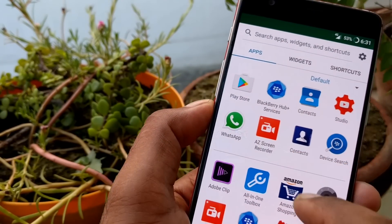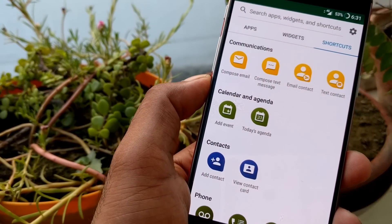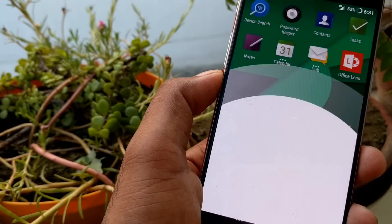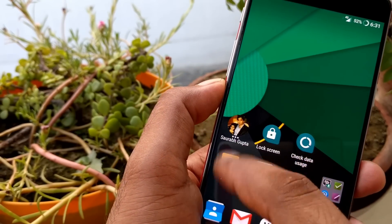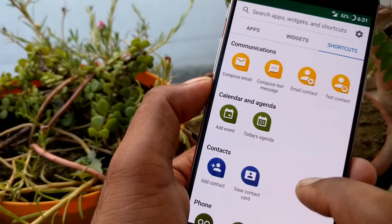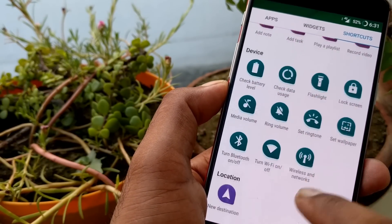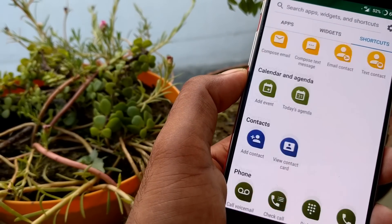Getting inside the app drawer, you can see there's an apps section, a widget section, and a shortcuts section. This is very nice — you can create a quick shortcut to a single contact. For example, I created my WhatsApp shortcut directly so I can just click it to message one of my contacts. Inside shortcuts, you have options for communication, calendar, contacts, phone, and media device — you can create a lot of them.